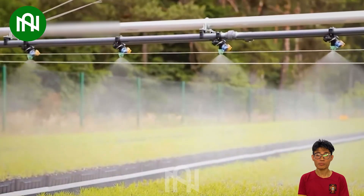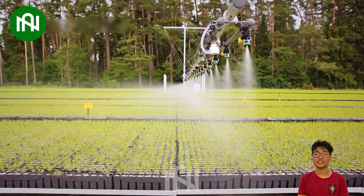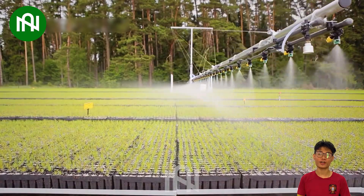This irrigation system for Christmas tree farming is truly impressive, ensuring these festive trees get the perfect hydration they need!